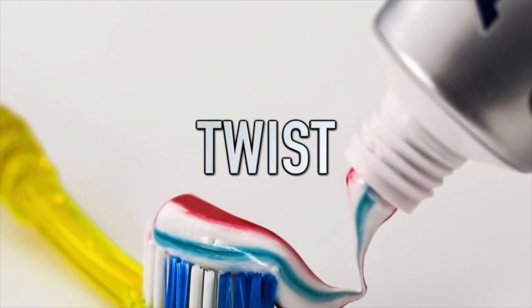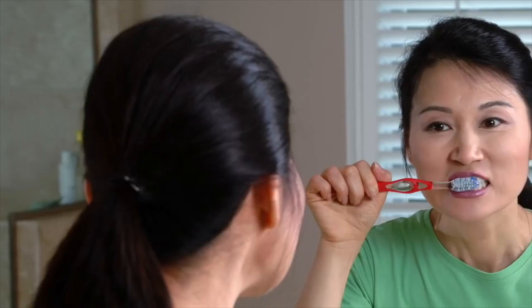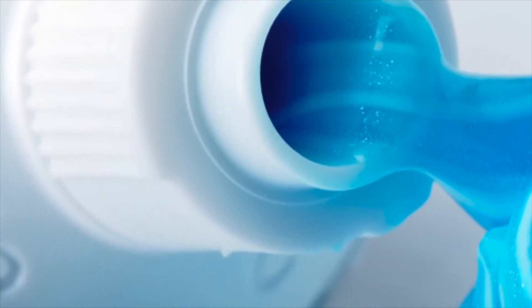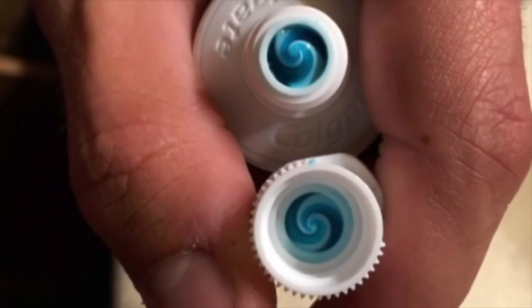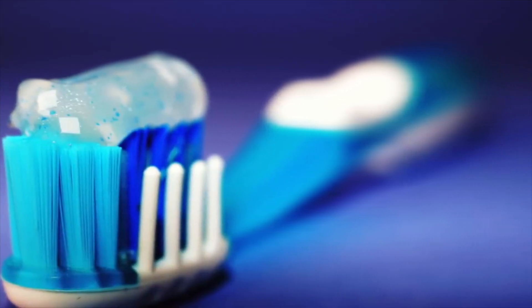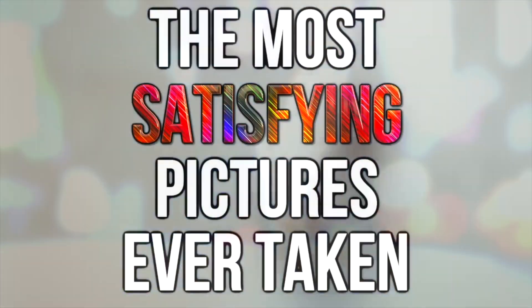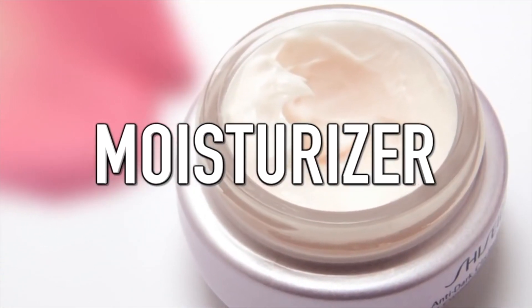Next up is 'twist.' One thing we may not associate with satisfaction is toothpaste — it can be a real drag having to brush your teeth every day. But when one man opened the cap of his Colgate toothpaste, he saw something very satisfying: where the toothpaste had been squirted into the tube had created a swirly pattern. It looks like a work of art, but it's a simple everyday object. This is an example of finding beauty in the most unsuspecting places.